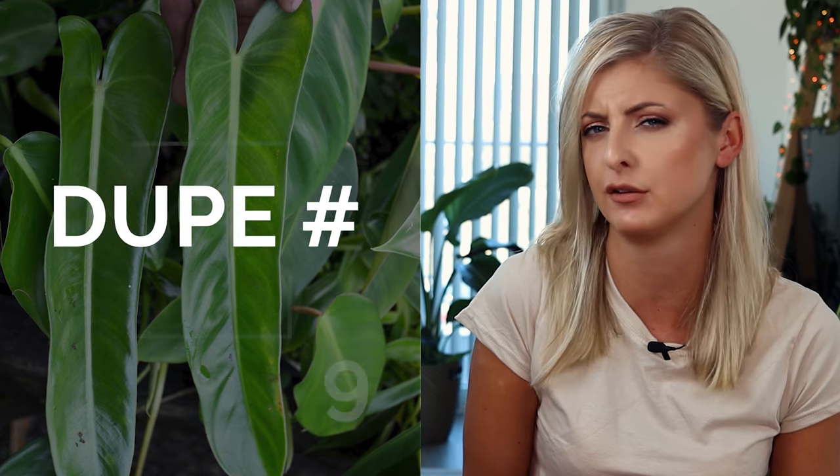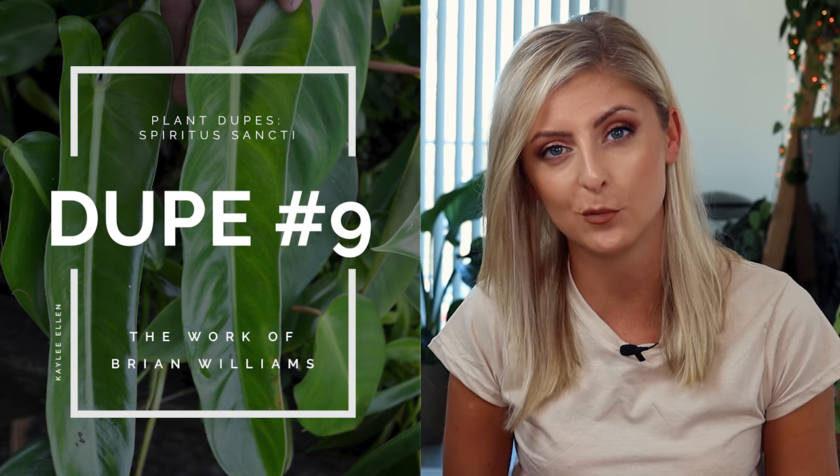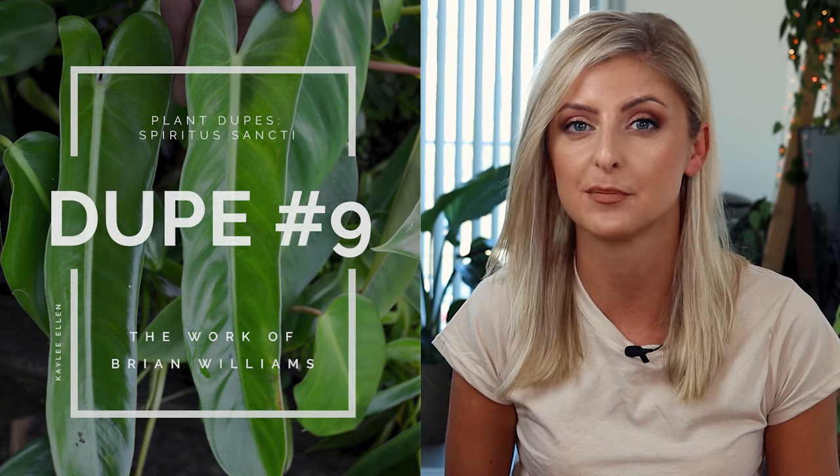Last but not least, if you have looked at the plants in this list and don't find any necessarily worthy, or perhaps you own a lot of them already and nothing really gets the fire going within you, then you could always just wait for somebody else to make a dupe. Enter Brian Williams, owner of Brian's Botanicals. Brian, like a lot of us, always wanted a Spiritus but didn't really want to part with that level of cash.